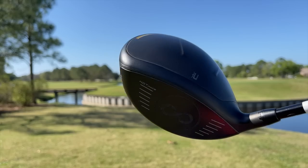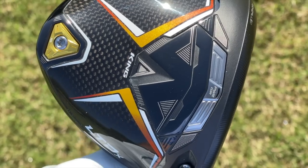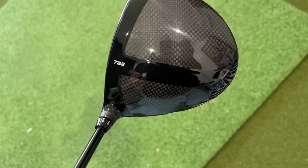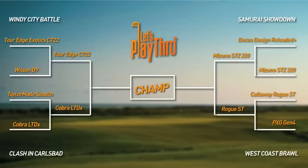Hey, Golf People. Are you ready for a driver battle? This is a semi-final match featuring the Cobra LTDX and the Tour Edge Exotics C722. We're on our way to crowning the best driver of 2022. These two drivers go head-to-head here to settle the score. Let's do it.